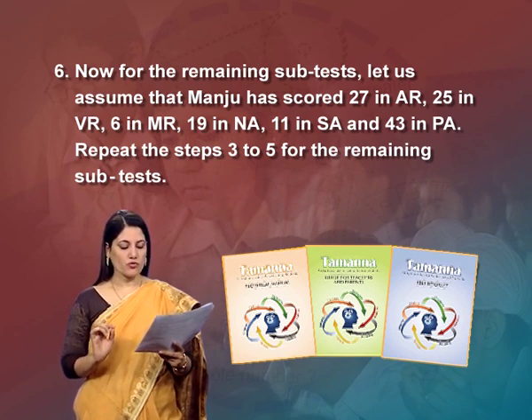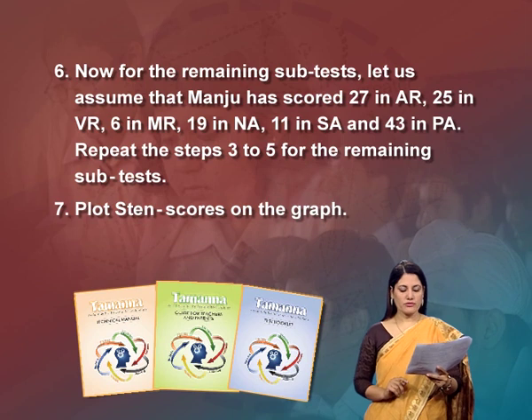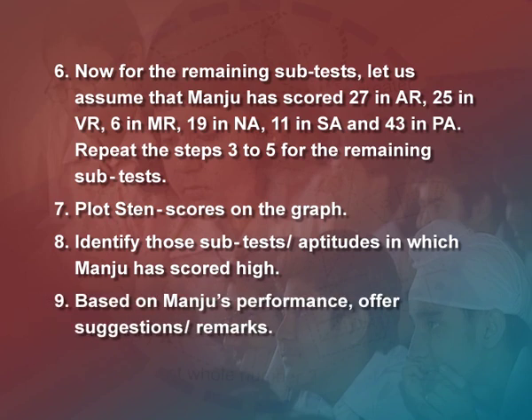Step 7: plot sten scores on the graph. Step 8: identify the subtests or aptitudes in which Manju has scored high. Step 9: based on Manju's performance, offer suggestions or remarks. For example, since Manju's profile indicates high aptitude for abstract reasoning and numerical aptitude, she is likely to do well in subjects like computer science, economics, mathematics, accountancy, graphic design, psychology, legal study, etc.